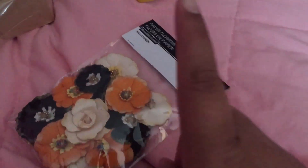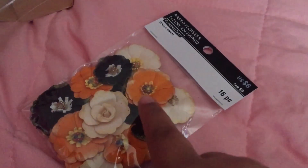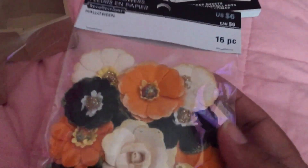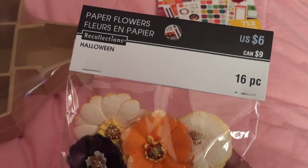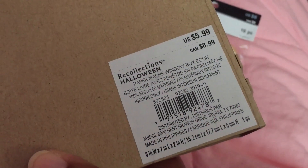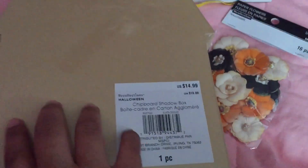Their Halloween stuff at Michael's was 40% off, and I also used a 25% off coupon they sent me by email, so even better. I got paper flowers, a paper mache window box book, and a chipboard shadow box — that's all I got from Michael's.